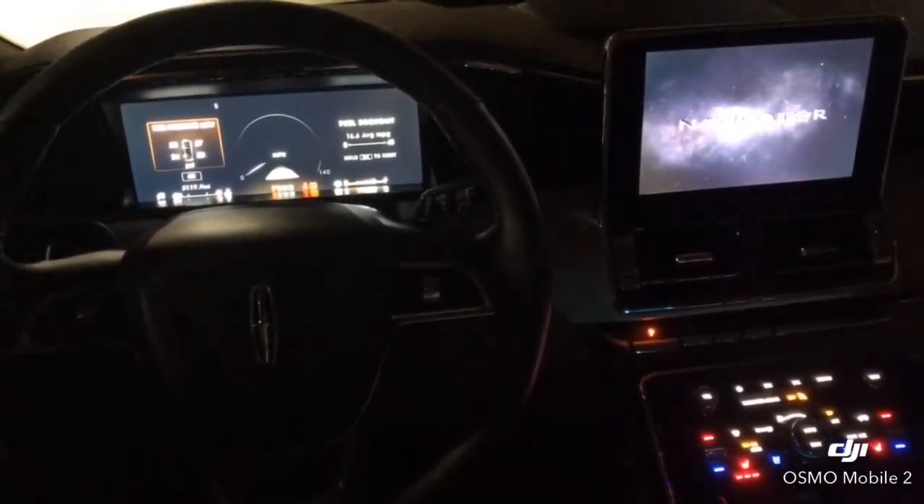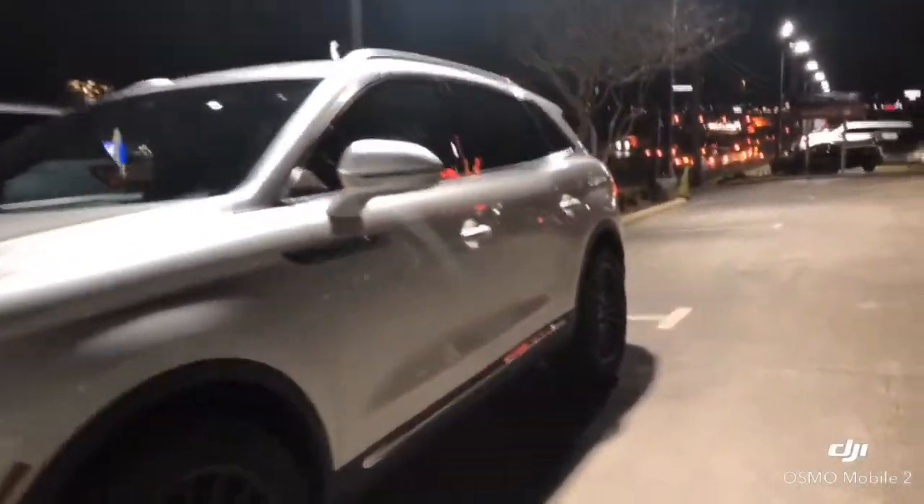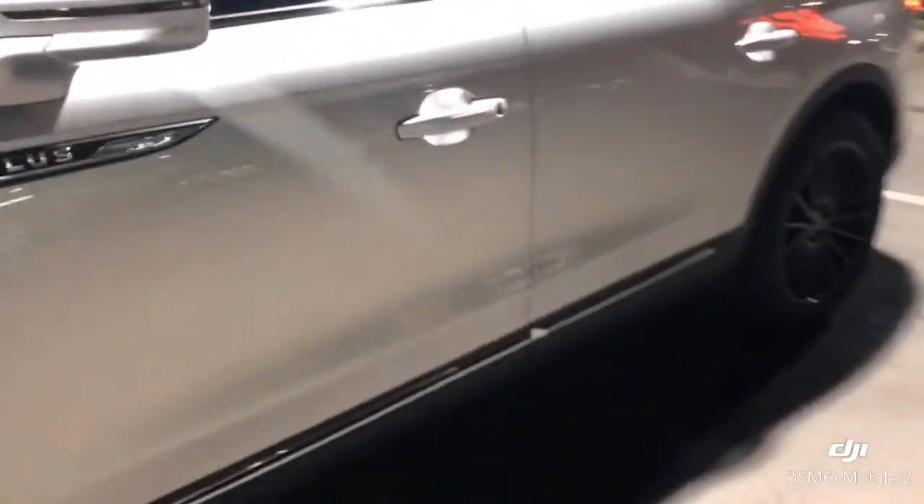The Lincoln Embrace feature will also display when you're remotely starting your vehicle from the key fob or your Lincoln Way app.